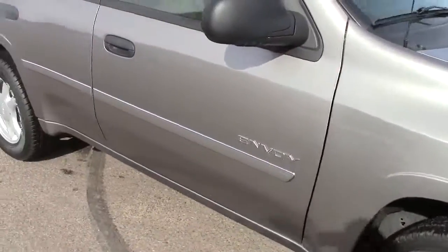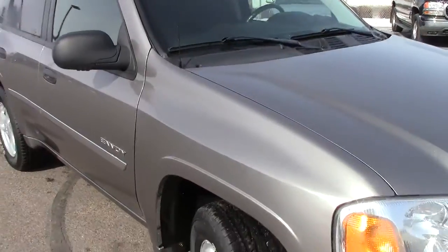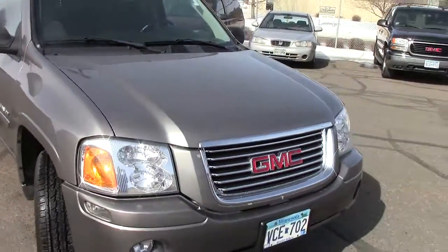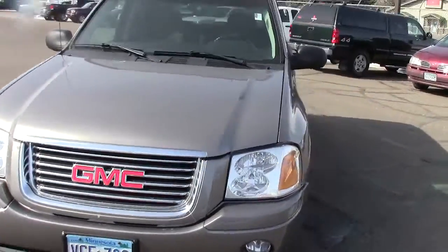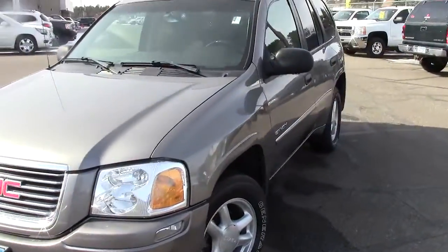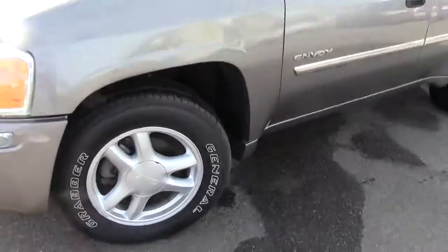It is four-wheel drive as well, and has traction control, stability control, tire pressure monitoring system, and four-wheel anti-lock brakes — all of the bells and whistles. Under the hood is a six-cylinder 4.2-liter engine, and this thing gets 20 miles per gallon going down the road.